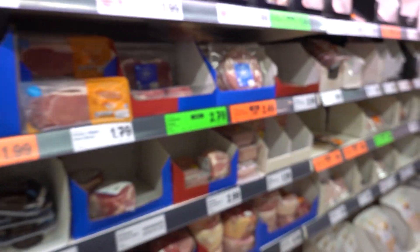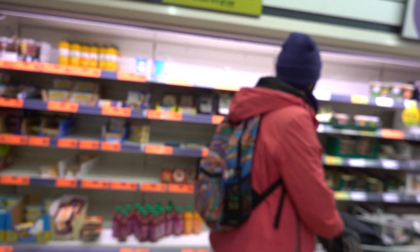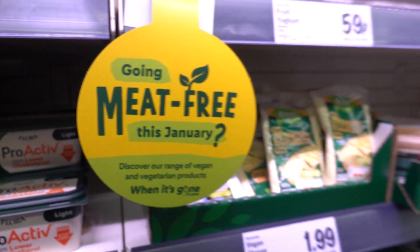This is the murder aisle - we do not want this aisle. We've hit the mother load over here. This is more like it. Well done, Lidl.